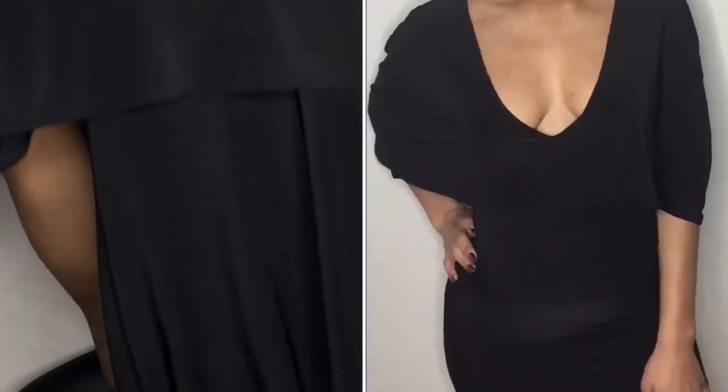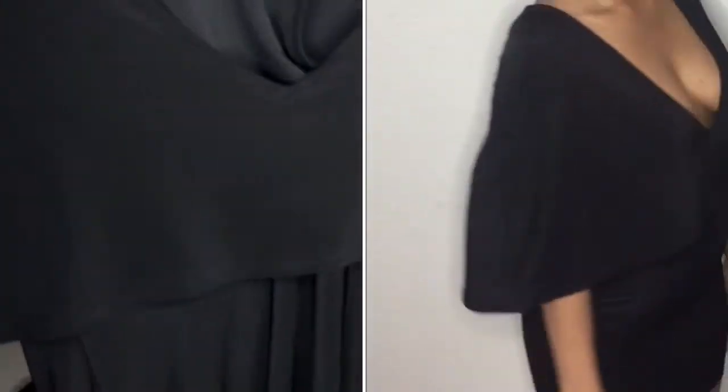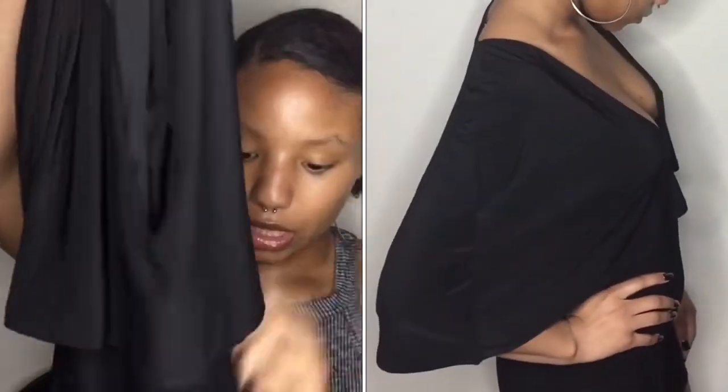The next thing I got is a tight-fitting black dress, and this is like a cape that goes all the way around it. It's super soft, the material is thick, it's not see-through, and you don't have to worry about your goodies popping out.